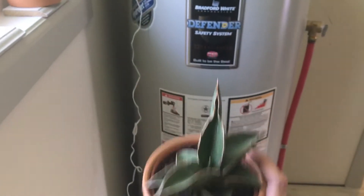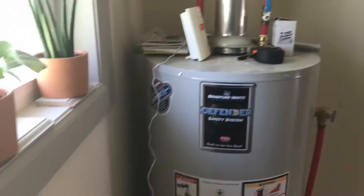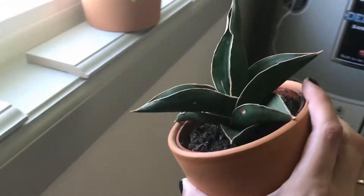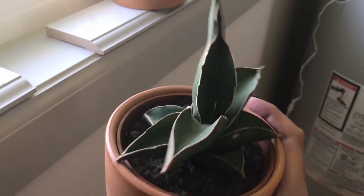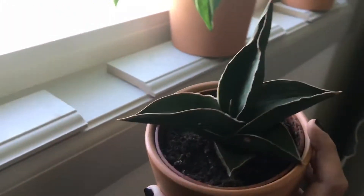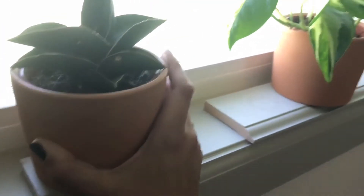Okay, moving on — we're in my laundry room. It's so bright in here, I don't know if you can even see. Yep, there's my water heater, so exciting.